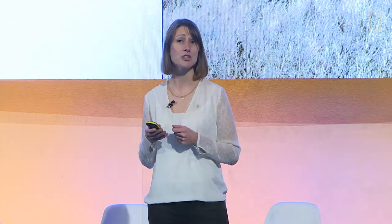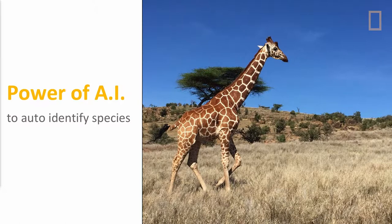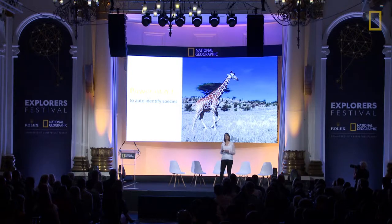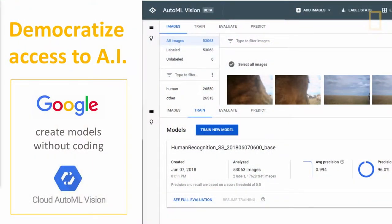But what about machines? Artificial intelligence has revolutionary potential for wildlife monitoring. It can even help us individually identify species such as giraffes from their patterns and also identify species in camera trap images. But there are still challenges. Out of all the data scientists in the world, there's a very limited number that can actually create the kind of advanced AI deep learning models that are needed for this type of work.